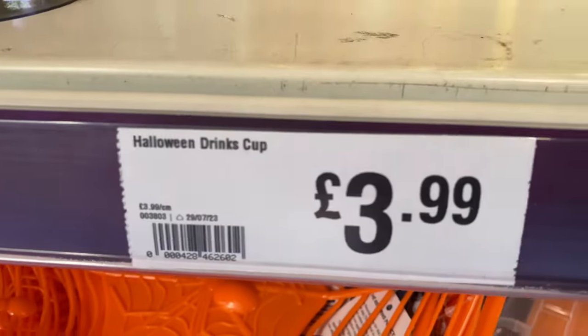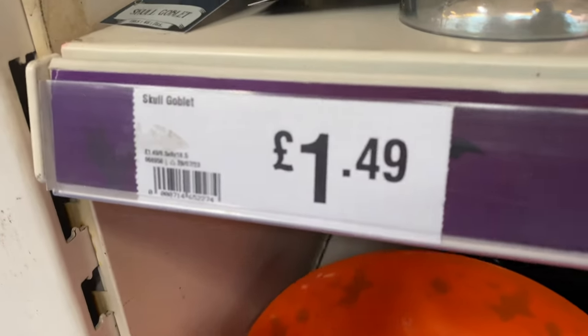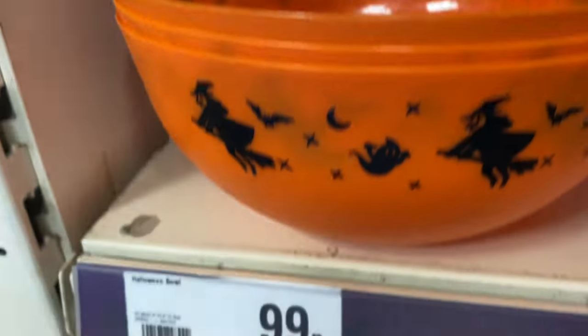There are cups with straws — I quite like the metallic look. These have 'Creep It Real' or 'Trick or Drink' on them, which is a nice little catchphrase. There are also skull cups in lighter and darker versions.